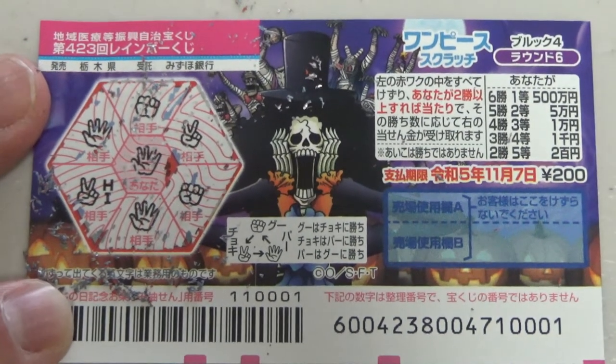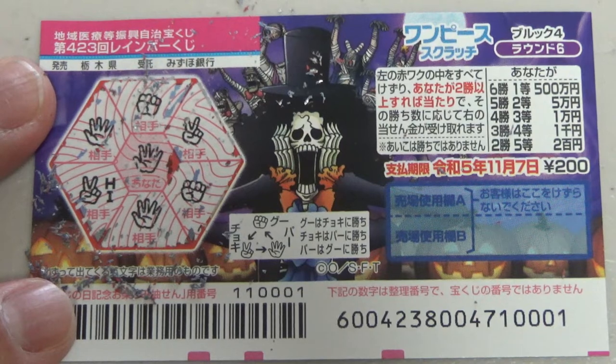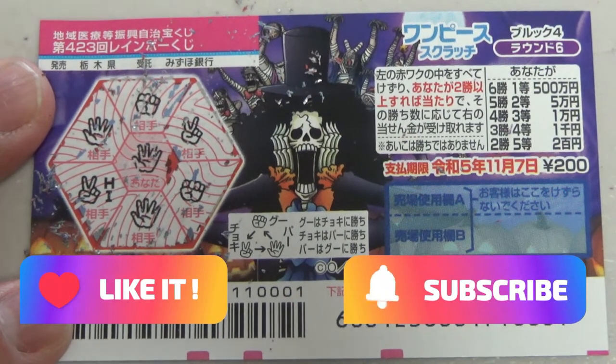So this is how to play One Piece Scratch, game 4-2-3. Give it a try — you never know, you might win something big. Thanks for watching, like and subscribe to my channel, bye!